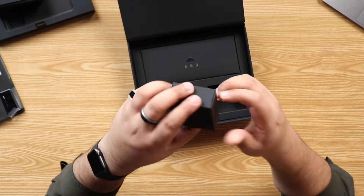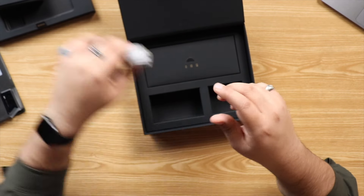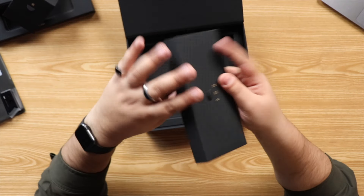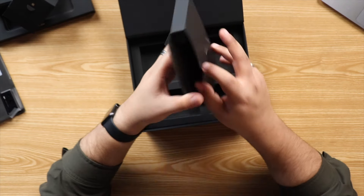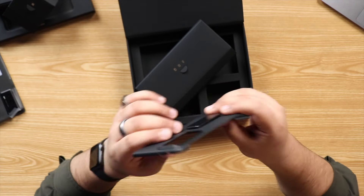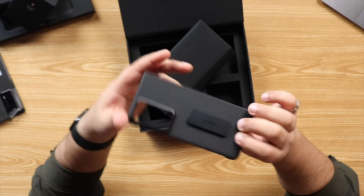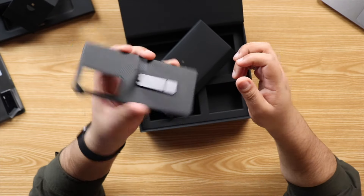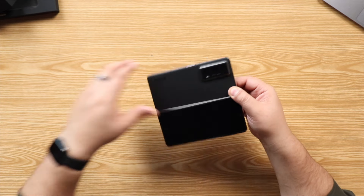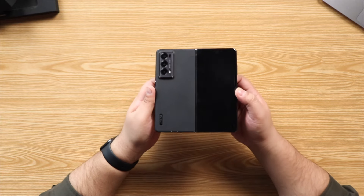We also have a USB-A to USB-C cable, and last but not least we have a protective case, which has a sort of fake carbon fiber look, and then you also have the stand. Looking at the phone, this comes in the black color with a vegan leather option on the back, and I'm really stunned just by looking at how thin it is.